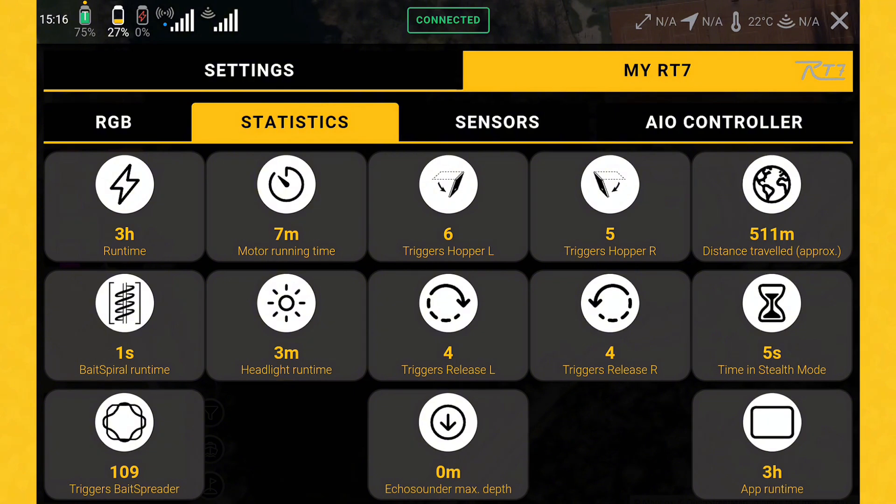The total app runtime gives you feedback on the total runtime of your controller and the tablet, which is part of the controller. This is very handy because we had it very often in the past when customers bought a used boat. Everybody selling something says 'I've just used it twice, it's like brand new,' but with this new function from the RT7 you directly have an overview of what happened in the past.